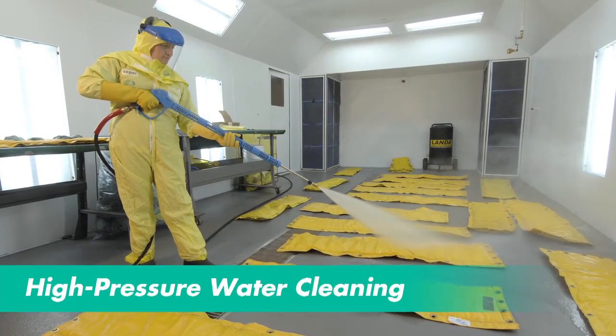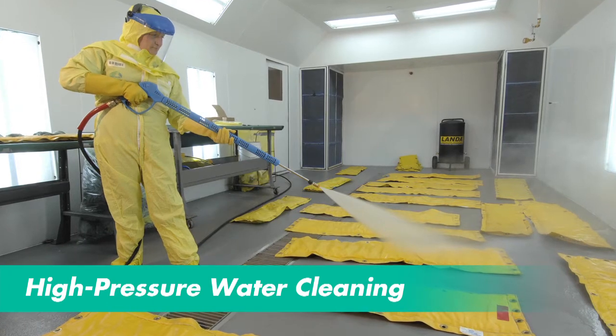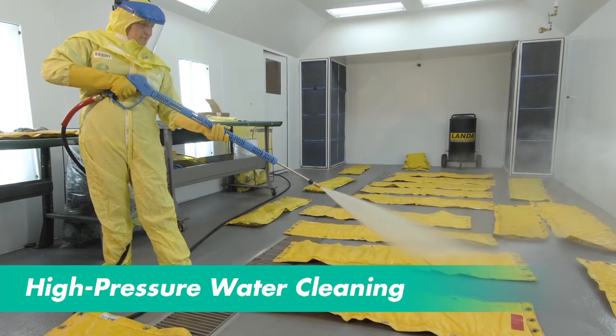Also, Unitech's licensed ISO certified decontamination capabilities allow customers to achieve decontamination goals that cannot be attained on their own sites.